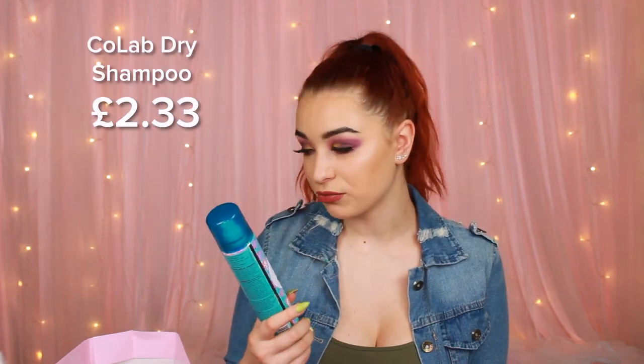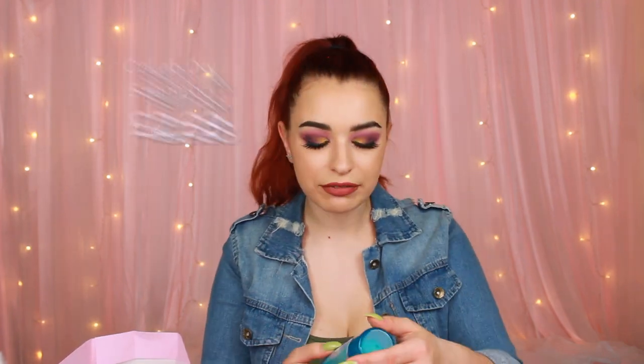The next thing we have is the Colab Dry Shampoo. I haven't tried these before — I'm more of a Batiste kind of girl, but I don't see why this would be a bad thing. It smells really fresh. The fragrance is called Mermaid and definitely smells like a mermaid. How can you tell if something smells like a mermaid? I don't know, but this definitely does.